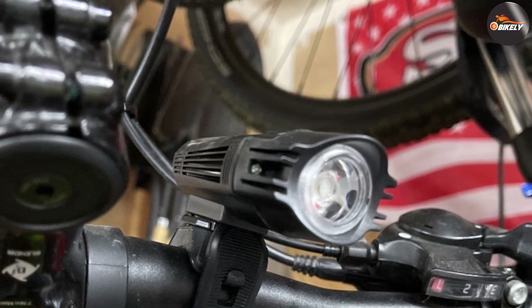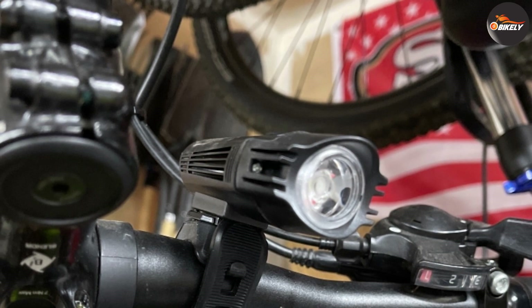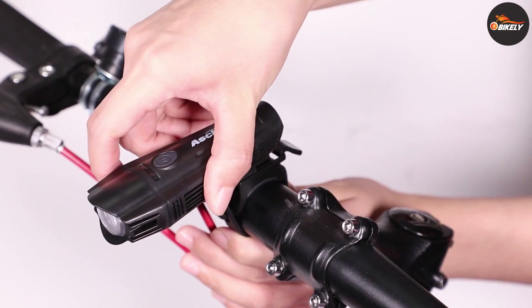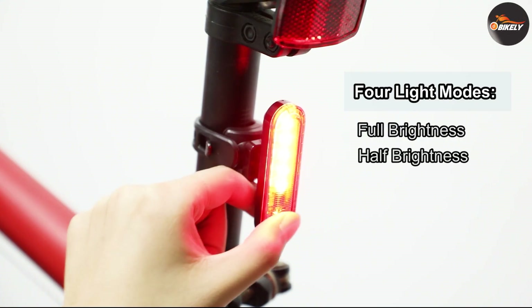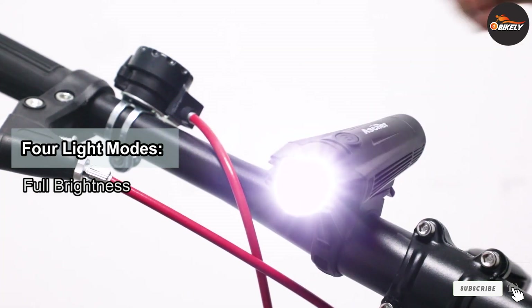With four lighting modes controlled by a one-touch switch, you can adjust it according to your preference. Both the front and back lights have built-in rechargeable lithium batteries that can be charged via USB cable. The headlight has an 1800mAh built-in battery while the tail light has 330mAh. It is also easy to install and can be loosened and fastened without a hitch.